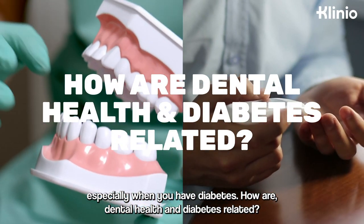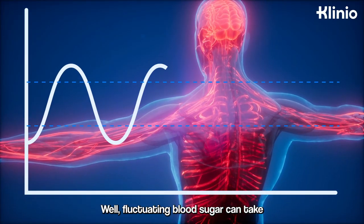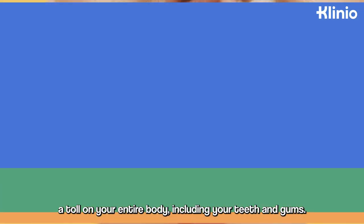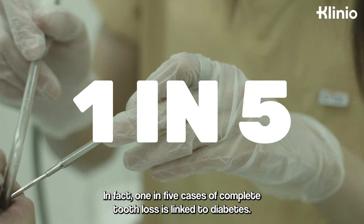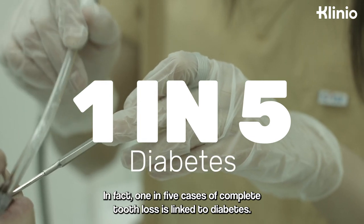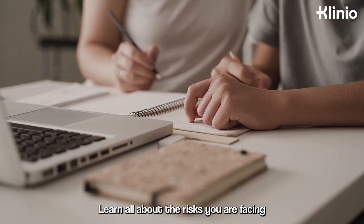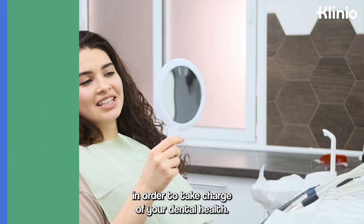How are dental health and diabetes related? Well, fluctuating blood sugar can take a toll on your entire body, including your teeth and gums. In fact, one in five cases of complete tooth loss is linked to diabetes. The good news? Prevention is in your hands. Learn all about the risks you are facing in order to take charge of your dental health.